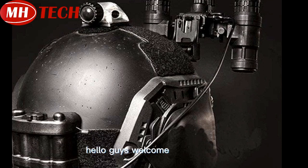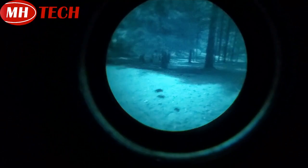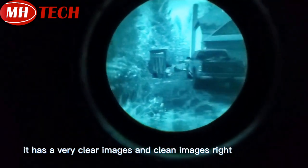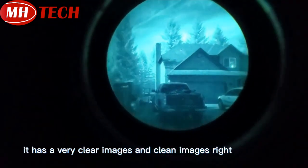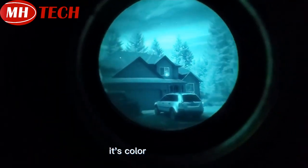Hello guys, welcome. You can see this is a PVS 31 net vision goggles. It has very clear images and clean images.